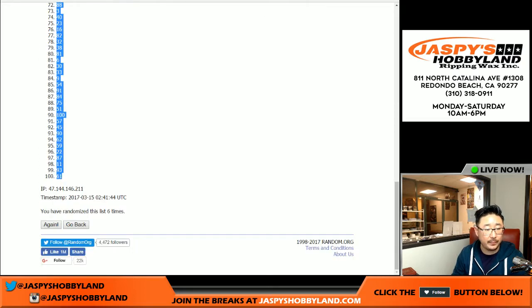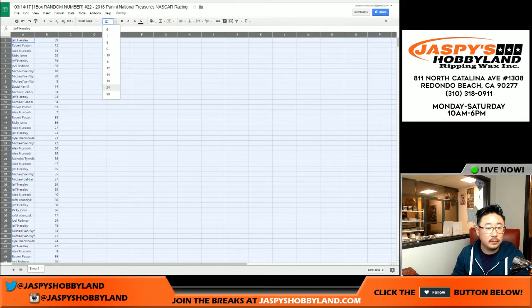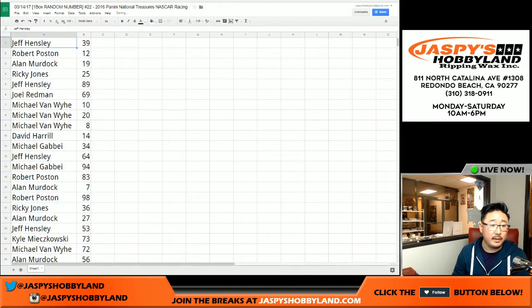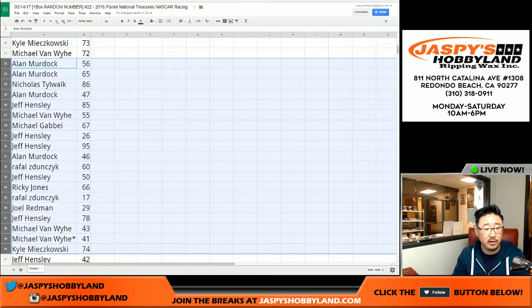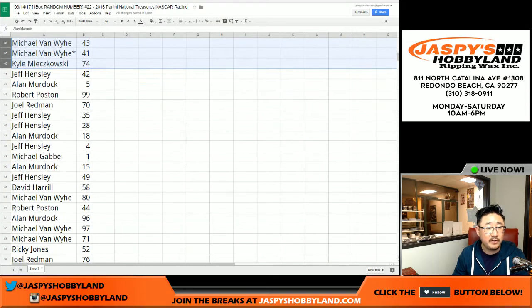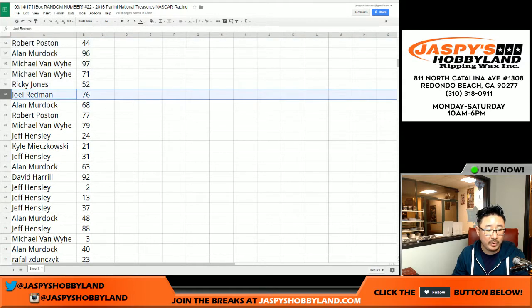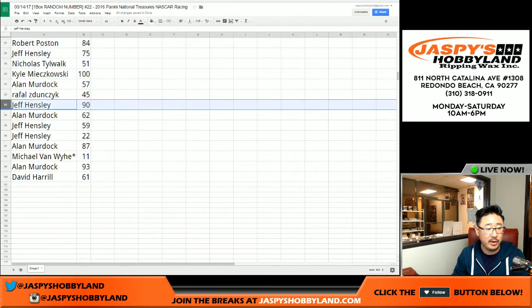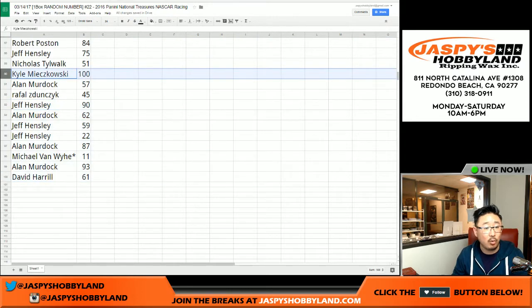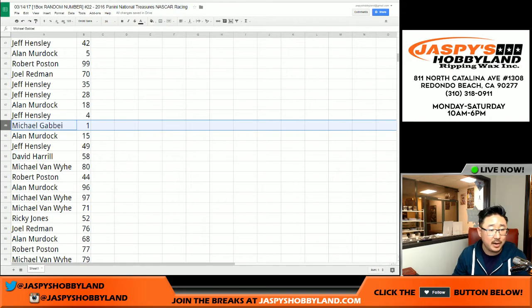Number 61 at the bottom. I'm not going to read off all these numbers, but I'll slowly scroll through them. If you're watching on YouTube, you can always pause the video to keep track of where your numbers were. I'm going to resort these by first name anyway, but I just want to make sure everyone sees it before it's reorganized. Kyle M at spot 100 — you get any and all redemptions. And Michael G with the number one spot.